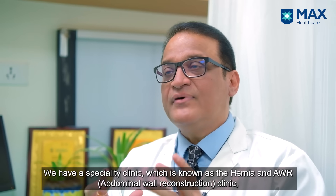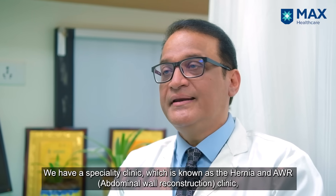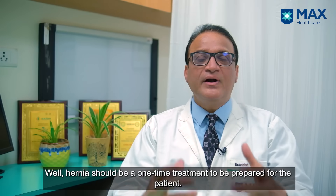We have a specialty clinic known as the Hernia and AWR Clinic, where we specifically take care of hernia. Why are we concerned about hernia? Because hernia repair should be a one-time repair for the patient.